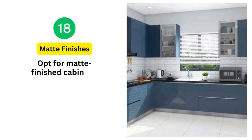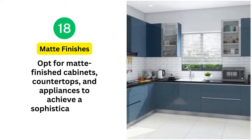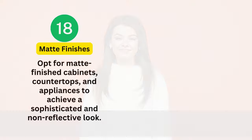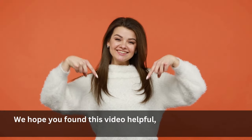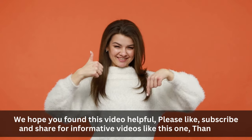18. Matte Finishes: Opt for matte-finished cabinets, countertops, and appliances to achieve a sophisticated and non-reflective look. We hope you found this video helpful. Please like, subscribe, and share for informative videos like this one. Thank you.